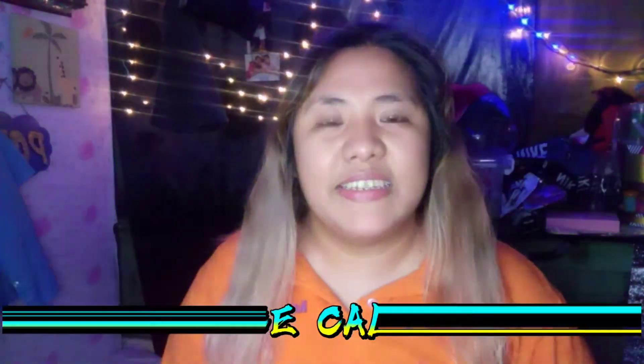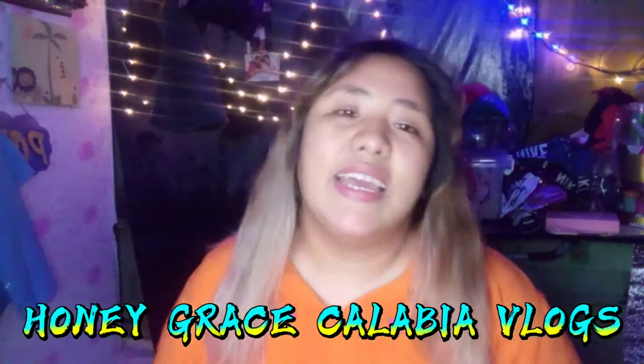What's up guys, it's me again, Honey Grace. Love your vlogs! And my vlog for today is unboxing again. I'm unboxing my order from Shopee. This order is for my accessories for vlogging and live streaming, because my sibling gave me a laptop.